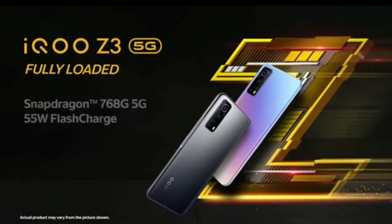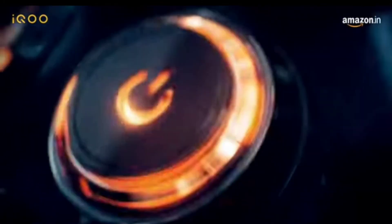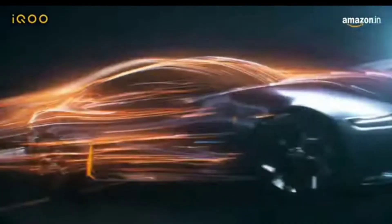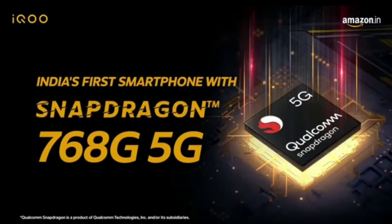The phone comes in three colors: Ace Black, Cyber Blue, and Silver. The price is ₹19,000, so I think it is a good phone at that price range. Though there are phones around ₹15,000 with good specs and 5G support.